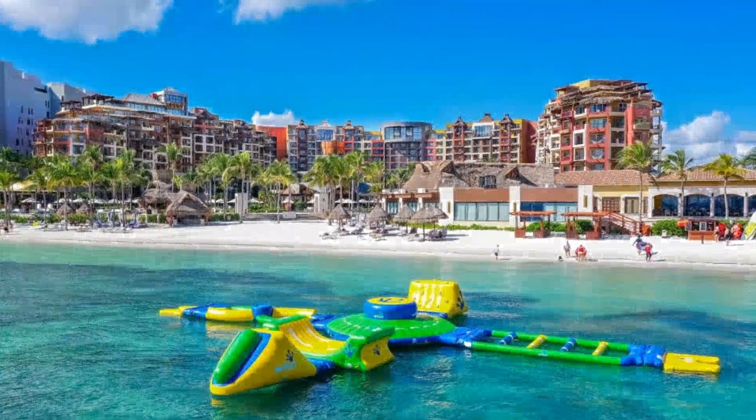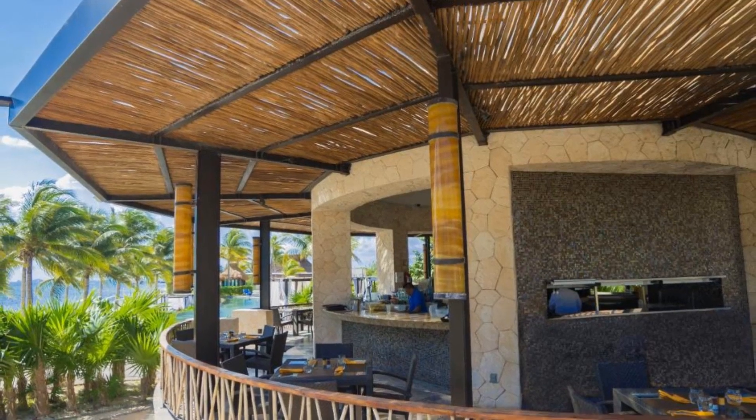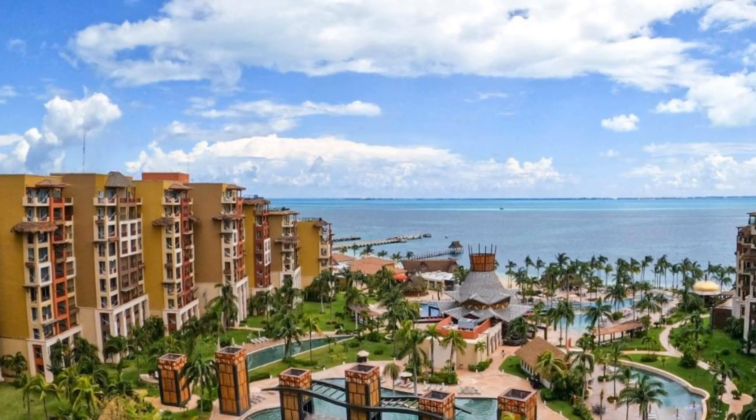Hello, welcome to the Traveling Duo YouTube channel! Today we will feature another world-class resort known as Villa del Palmar Cancun All-Inclusive Beach Resort and Spa.